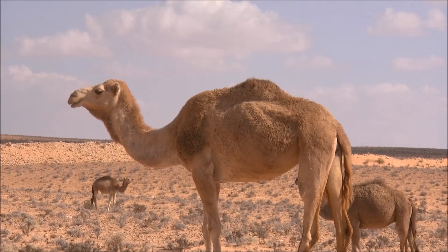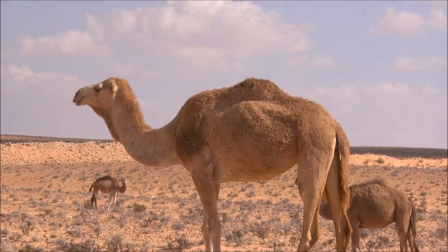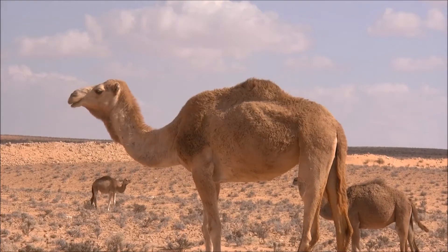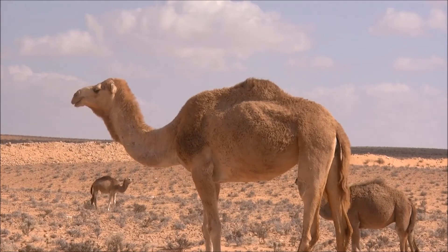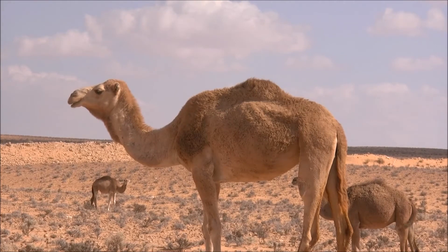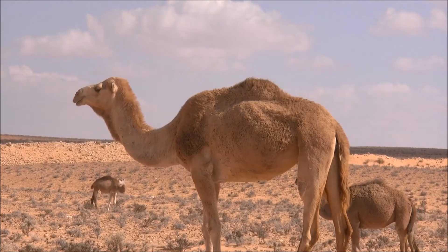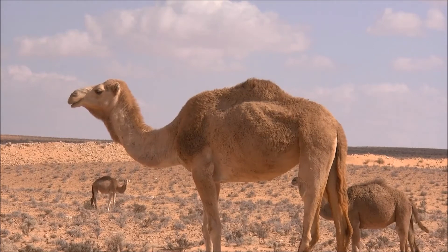Most camels tower above humans. A Bactrian camel, according to the San Diego Zoo, grows to a shoulder height of 6 feet and a body length of 10 feet, and normally weighs 1,320 to 2,200 pounds. When fully grown, dromedary camels get up to about 6.5 feet tall at the shoulder and weigh 880 to 1,325 pounds.